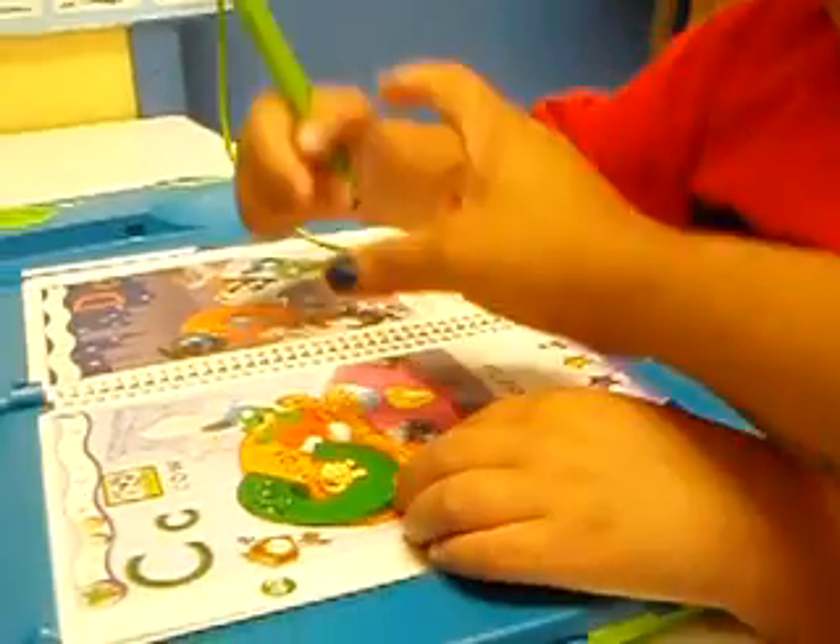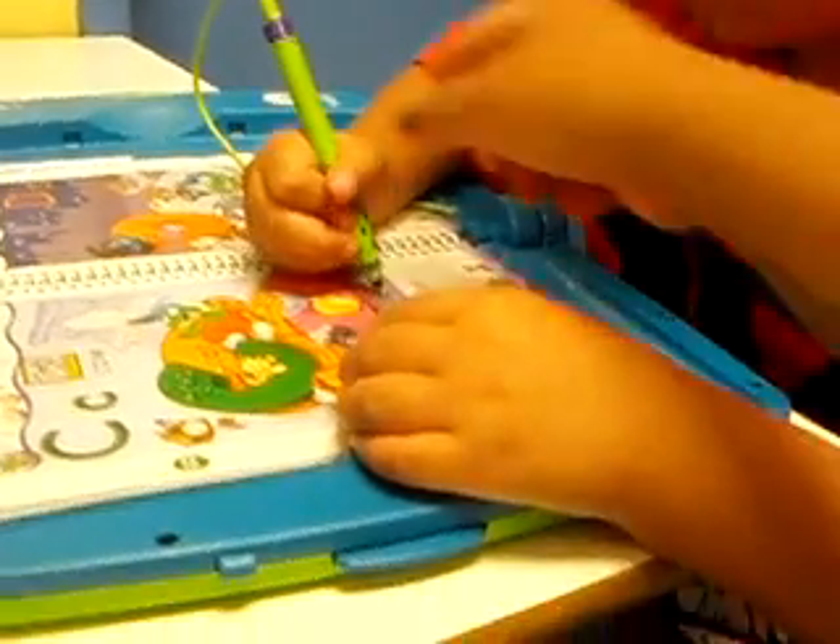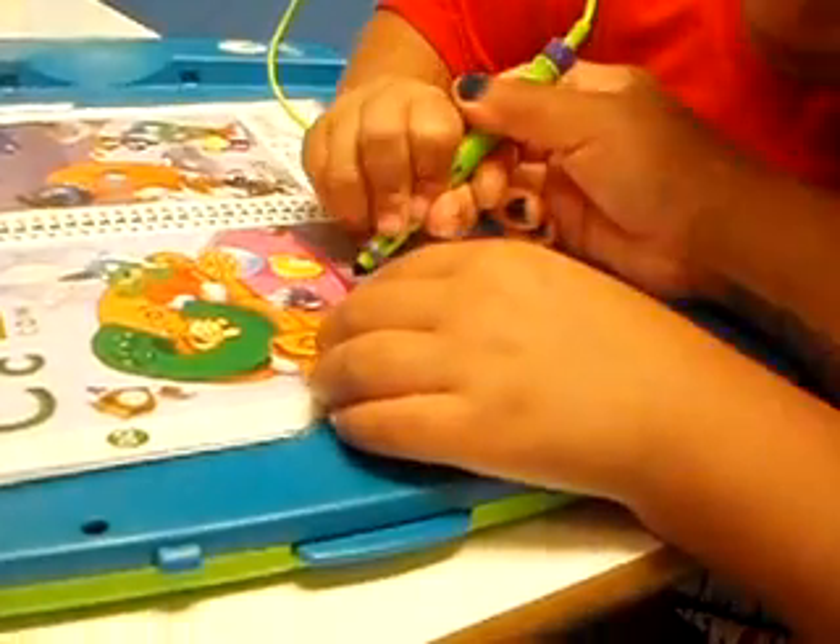Cup. Okay, you use — yeah, pass it, pass it across.